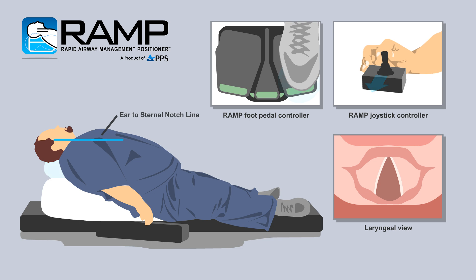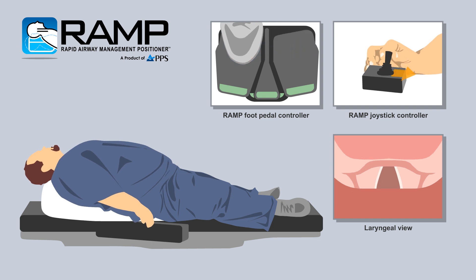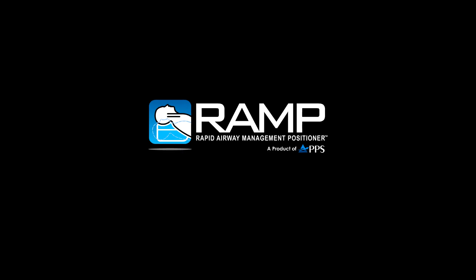The RAMP is patent-protected, FDA-approved, and SGS-certified to the UL60601 standard. The RAMP device is the cutting-edge clinical positioning solution to safer airway management and is available through PPS distributors now.